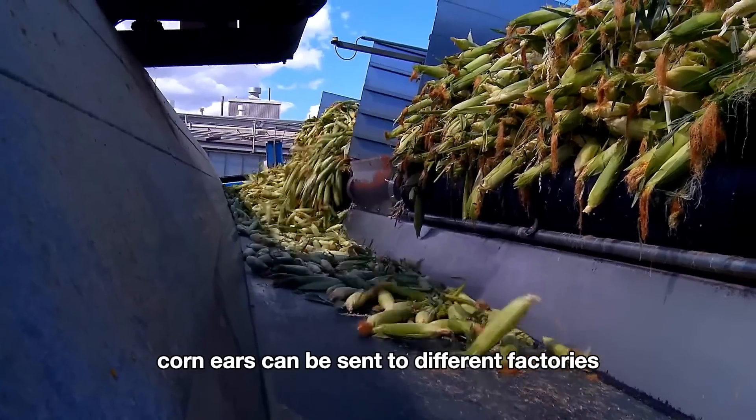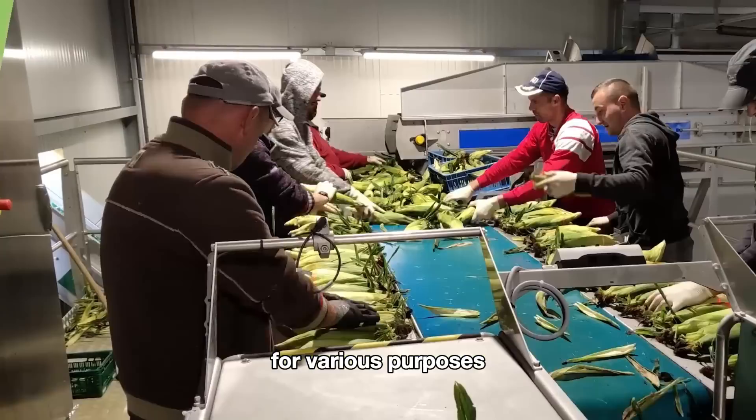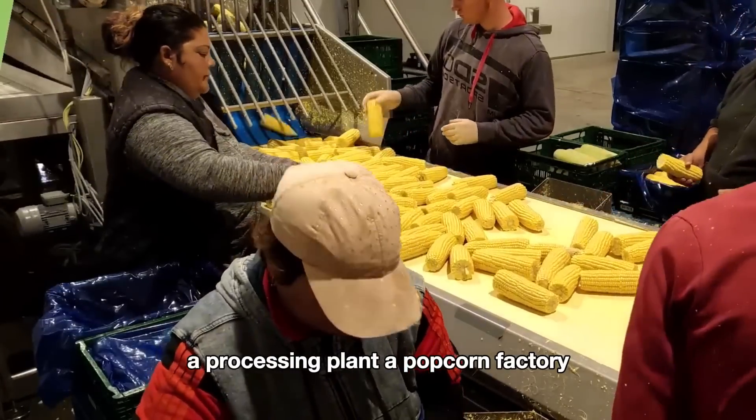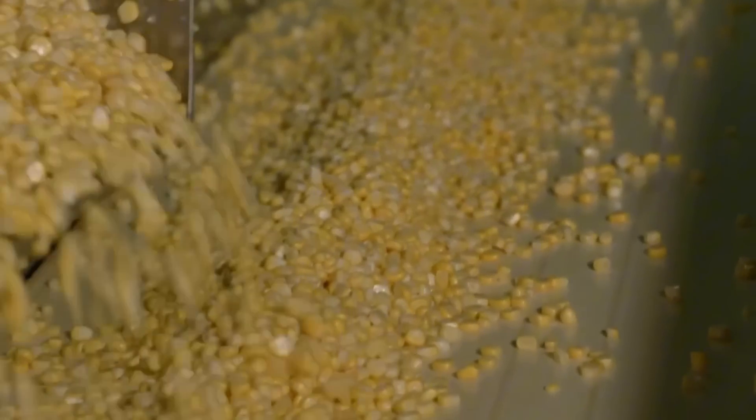After the harvest, corn ears can be sent to different factories for various purposes. Now let's take a tour of three types of factories: a processing plant, a popcorn factory, and a canned corn factory.